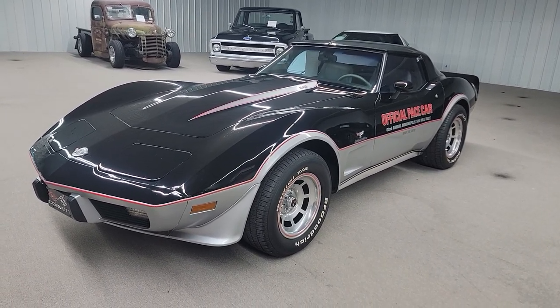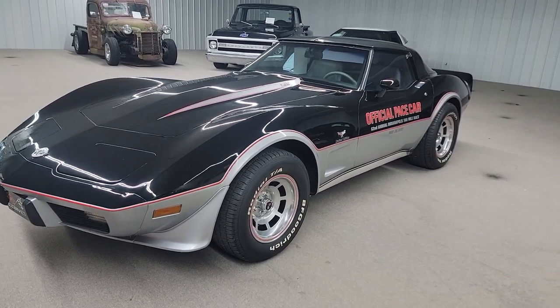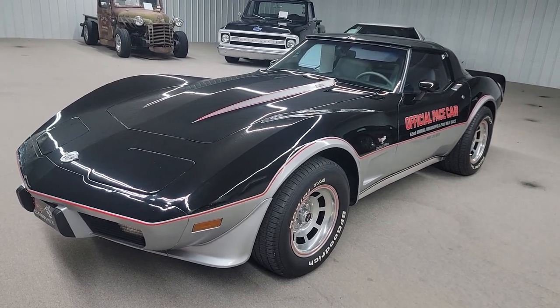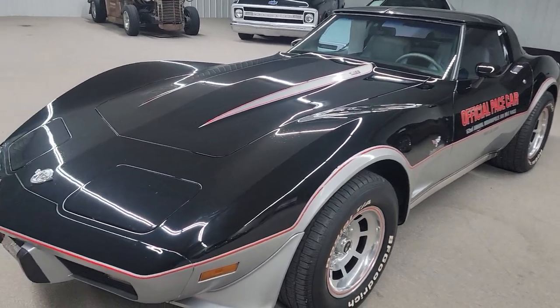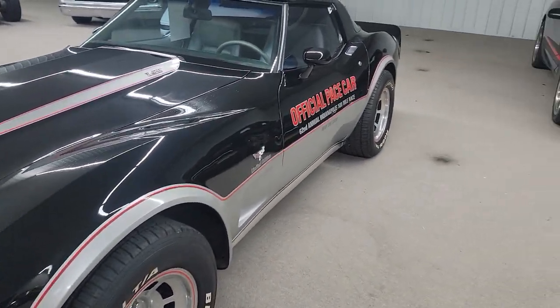Just got this vehicle in out of the Tennessee area. Real nice original car, showing 31,000 miles on it. It looks to be mostly original paint — might have had a couple places touched up on it, but the majority of it looks all original.